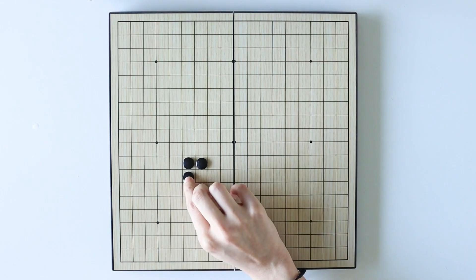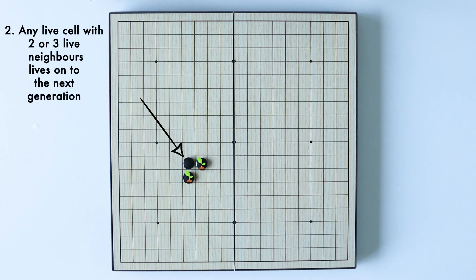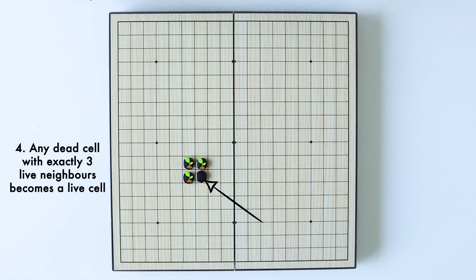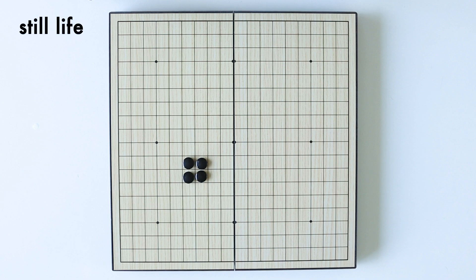Why don't we play a game? Let's start with this configuration. Looking at this live cell, we can see that of its eight neighbours, two are alive. So according to the rules, it lives on to the next generation. Now looking at this one, two of its neighbours are also alive, so it too lives on. And the same with this one. Now this empty square has three live neighbours, so it becomes a live cell. And that is our first generation. If we follow the rules again, we can see that all of the live cells live on to the next generation, and no new cells are born. In game of life jargon, this pattern is called a still life, as it remains unchanged forever.